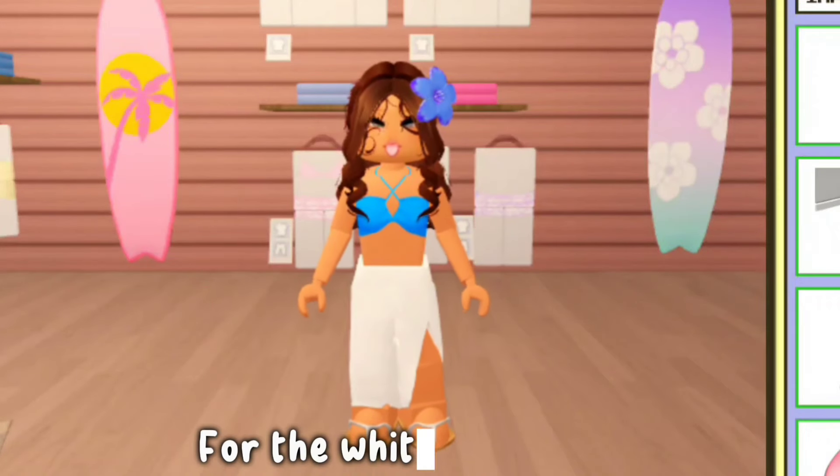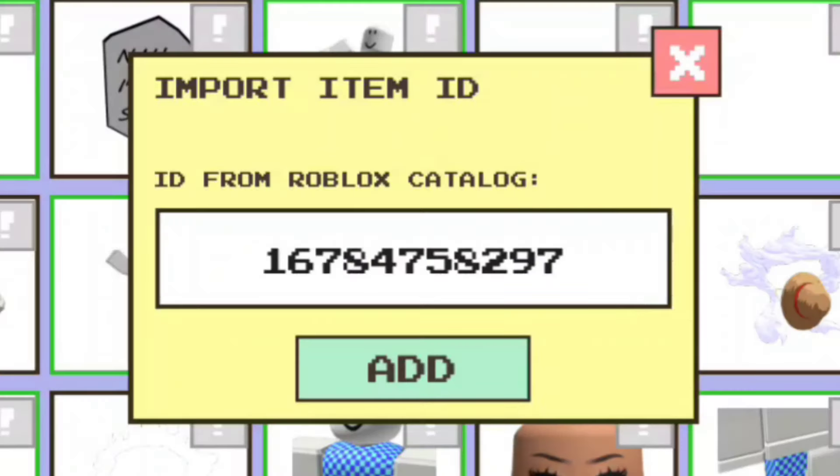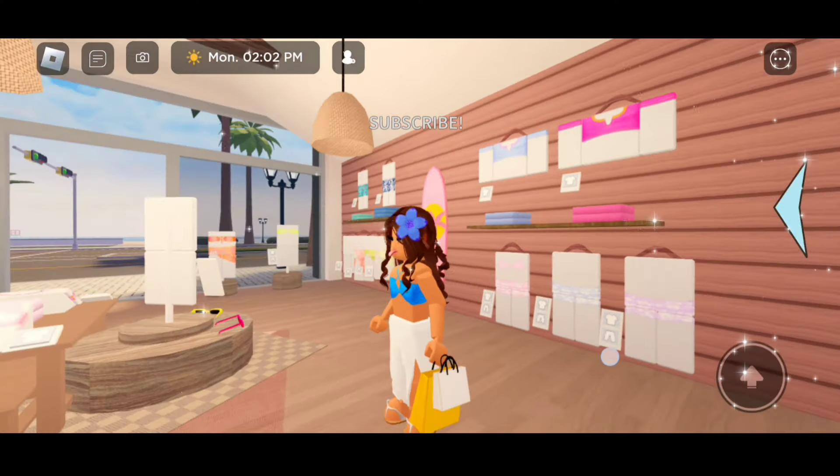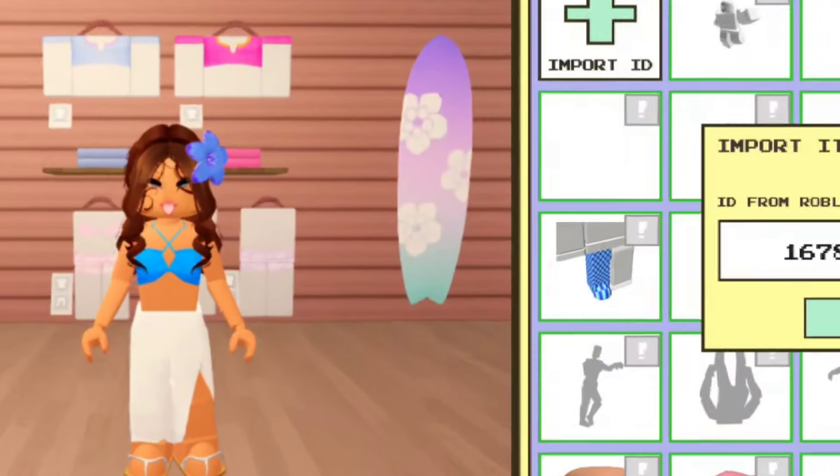For the white and yellow shopping bags, the code is 16784755120. And there we go. The next code is 16784797, and that's going to give us the white and yellow shopping bags in our right hand.